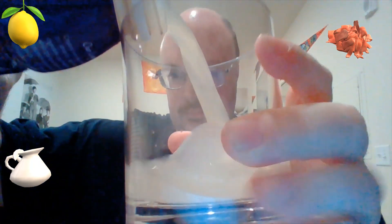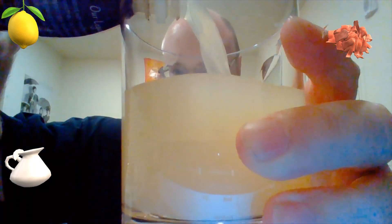Strong ginger aroma — mmm. It looks cloudy though. I'll say it doesn't look visually appealing, but it smells great. Kind of like milky water. Cheers, everybody!